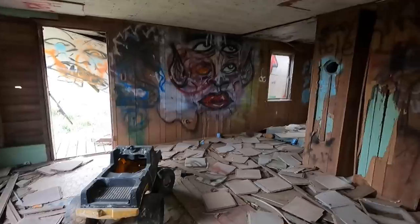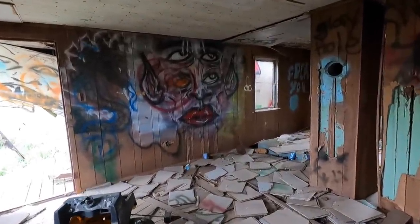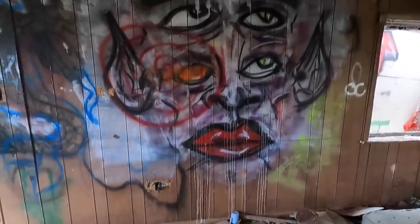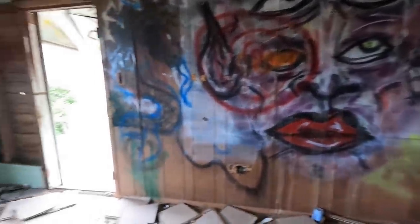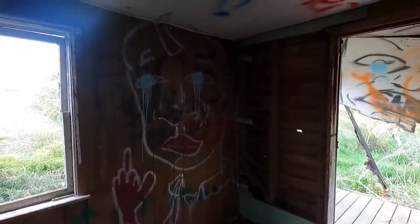Wow, it's a truck! Look at that — this is pretty cool actually. This would be neat. Kind of wish I found this in the middle of the night, this would be awesome. Whoever painted this must have been on acid or shrooms.